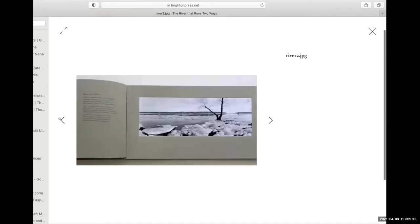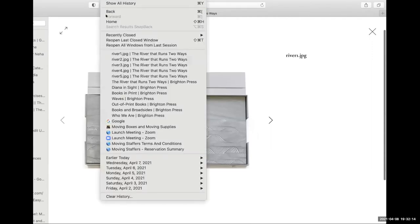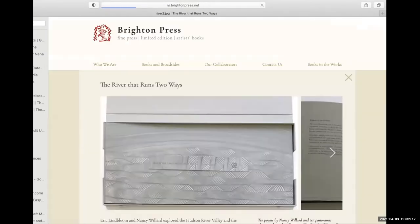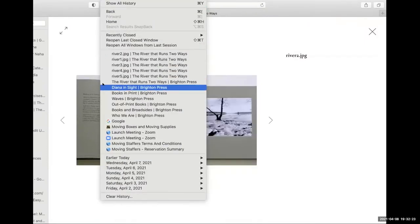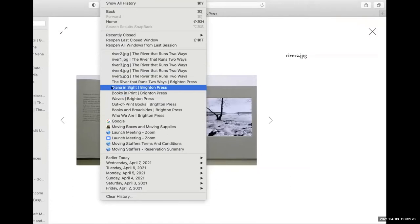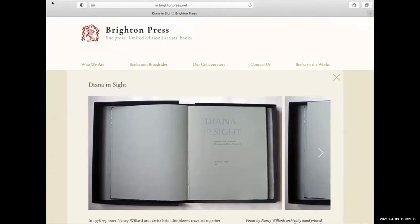It was a wonderful time — and he drove the binder crazy, wondering when the thing was going to be done. But it got done and it was very beautiful. The next book we did with them is called Diana in Sight — that is the private lives in public places photos. We changed the name and called it Diana in Sight after the Diana camera.